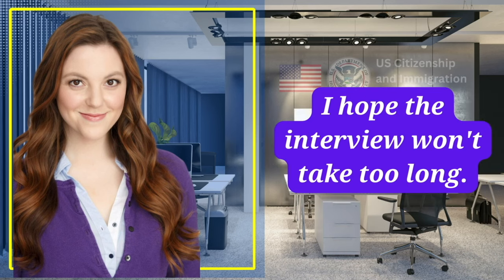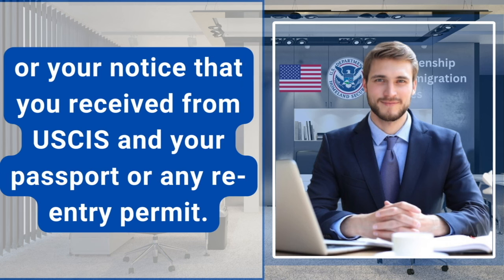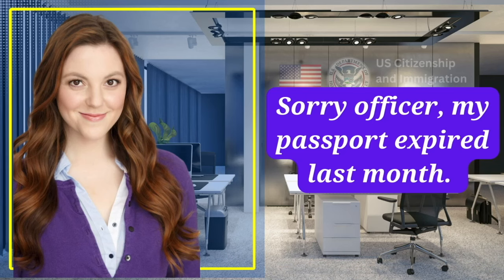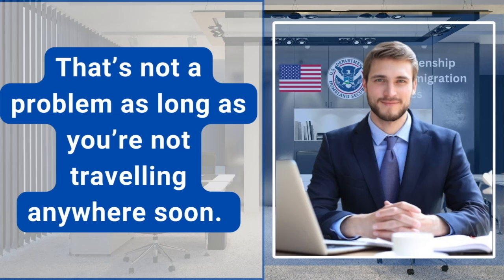I hope the interview won't take too long. Show me your green card, your state identification card, or your notice that you received from USCIS, and your passport or any re-entry permit. Thank you. Sorry, officer, my passport expired last month. Is that an issue? That's not a problem as long as you're not traveling anywhere soon.